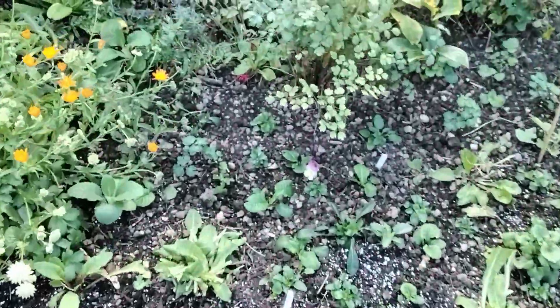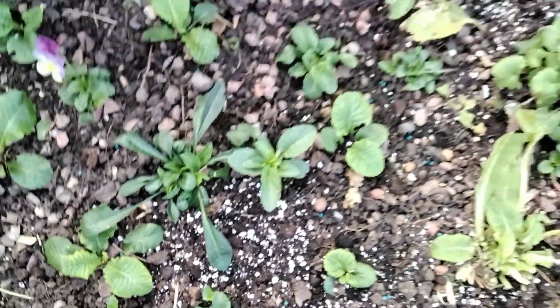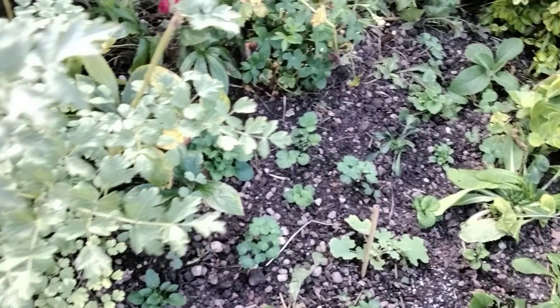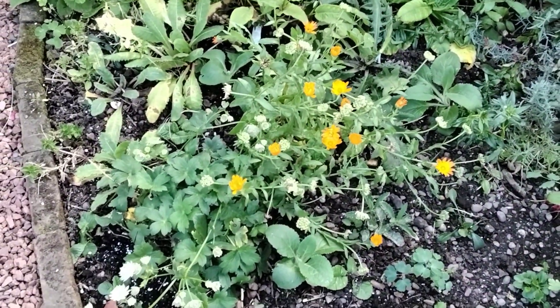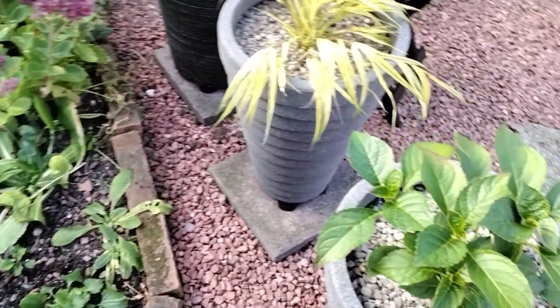I was doing all this area yesterday and the day before - planting primulas in, pansies in, all different other perennials. Deronicums - I think that's a deronicum, it has yellow flowers. Like I say, you might think there's a lot of spare earth, but I've planted bulbs as well - believe it or not, I've planted about 400 bulbs.